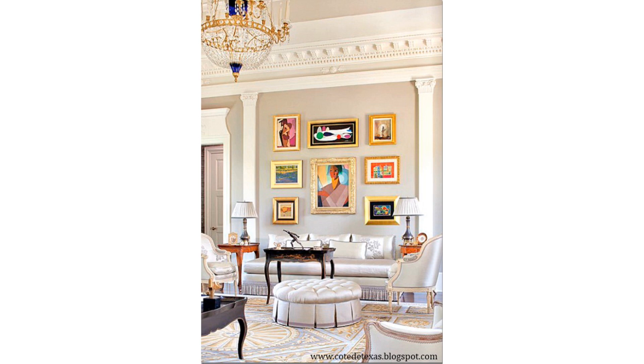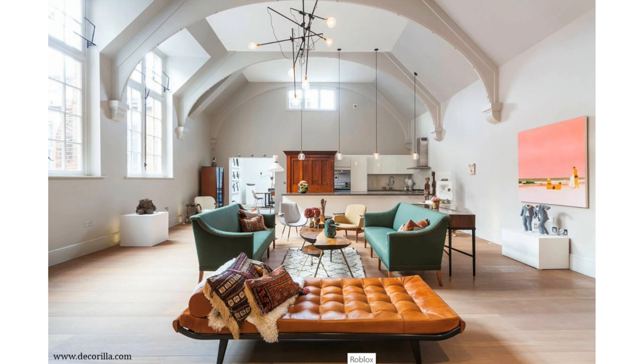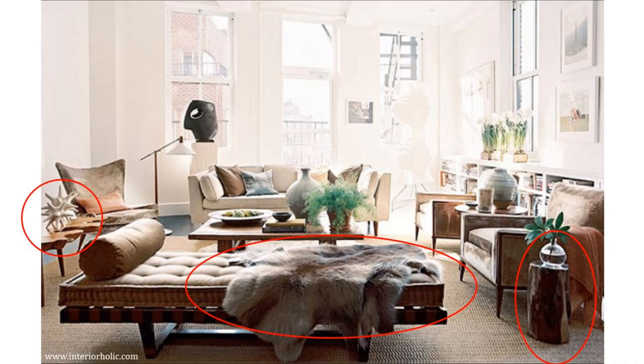As far as materials, variety is the name of the game. In each room, be sure to combine a variety of different materials and textures including leather, wool, velvet, cotton, polyester, wood — both rough and polished — various metals, glass, etc. And mixing looks particularly good when you layer items directly on top of each other that, from a textural perspective, feel and look completely different from each other.